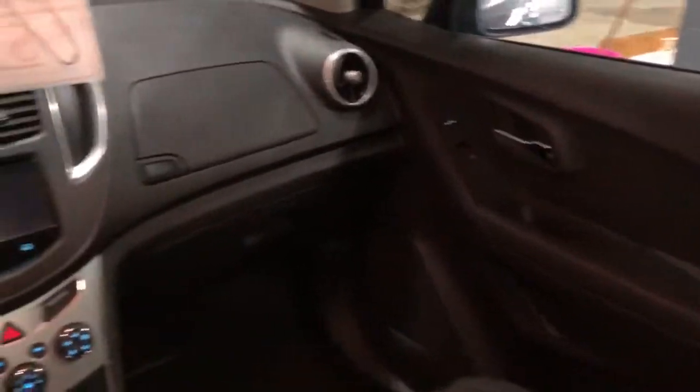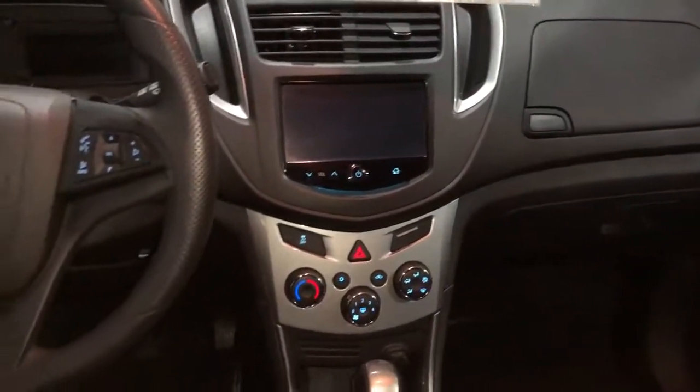You can make and receive phone calls right on the steering wheel through your cell phone. You can do Bluetooth audio streaming right to the touchscreen. It's got a backup camera.